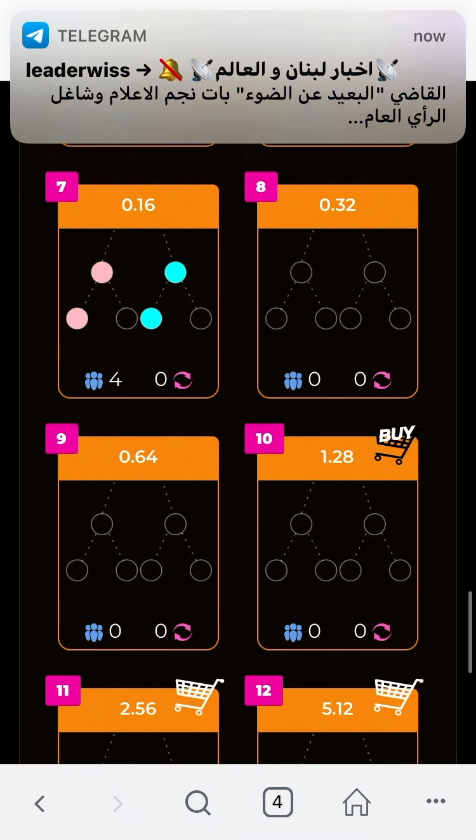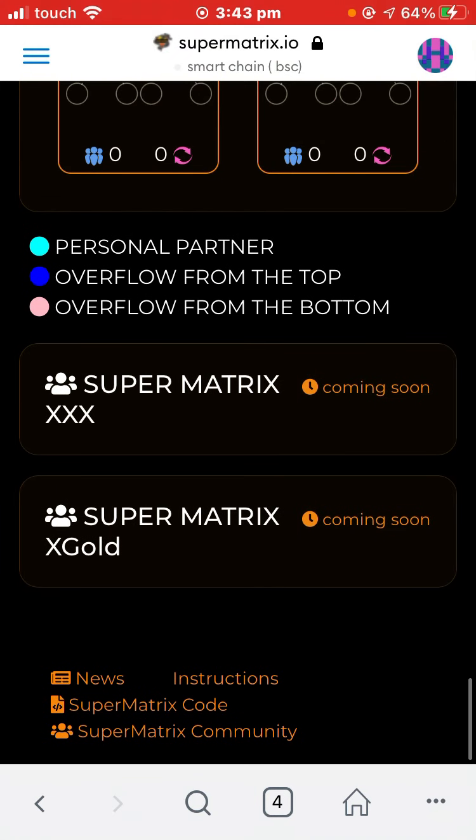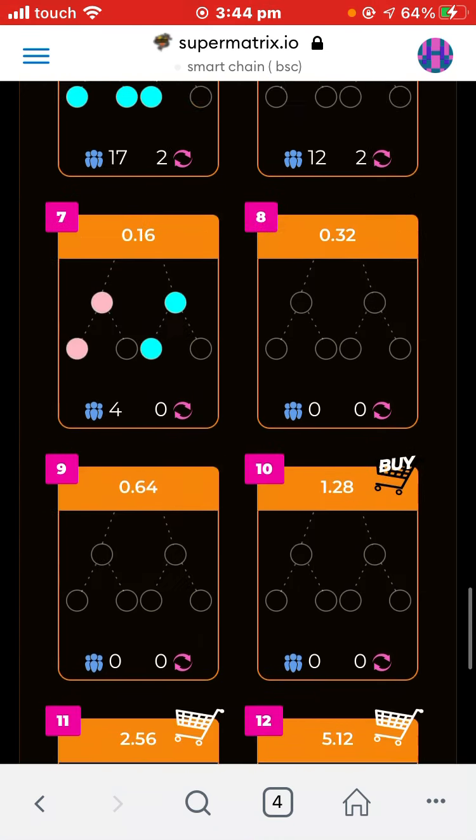You only need to let three people join under you, and if those three people work well, you will earn a huge amount. On my dashboard, X4 is my best performer. And soon, XXX will be launched — on XXX you will earn 700 percent, for example.